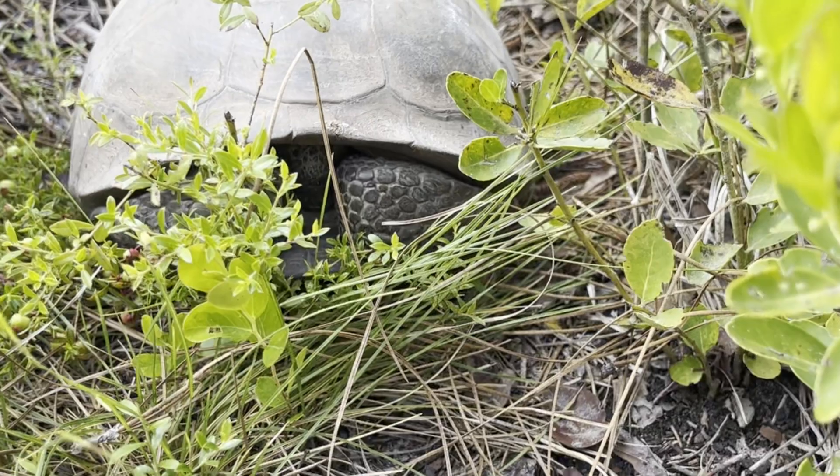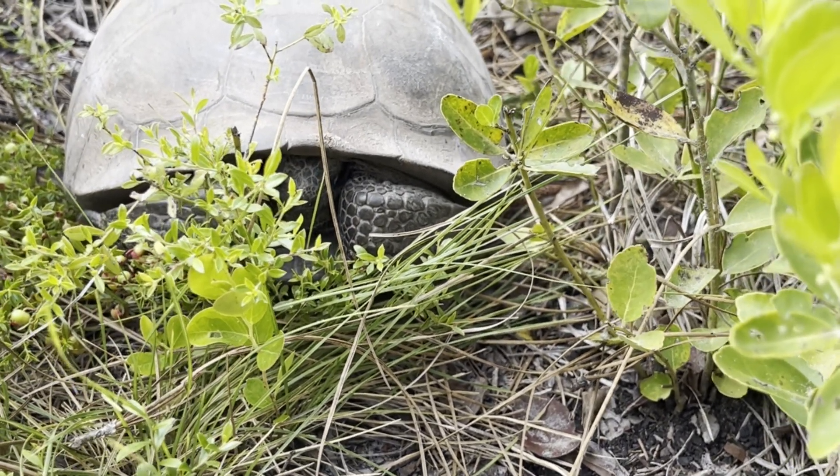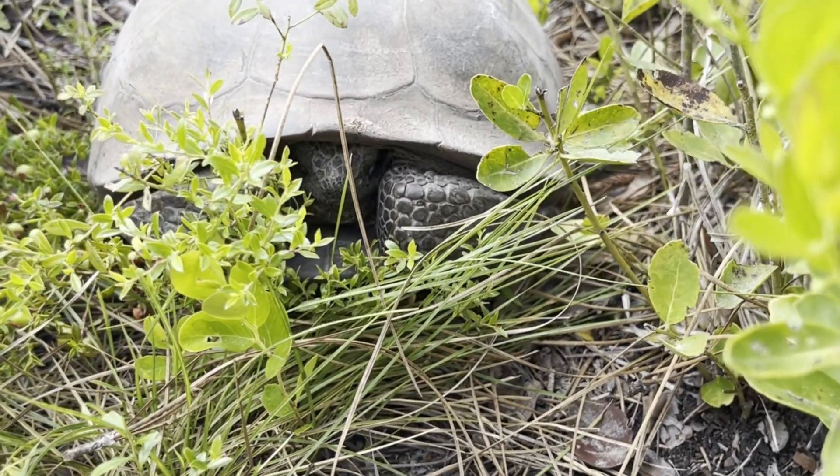If you do find a tortoise in the wild, do not pick it up because it might urinate, and that's bad. Not just because of the smell, but tortoises rely on the water stored in their body, so picking one up could lead as far as to death.